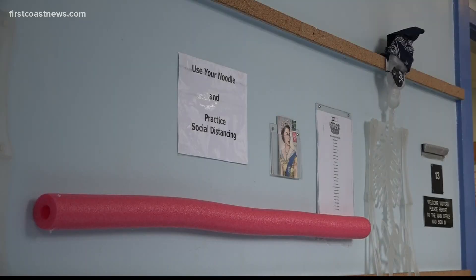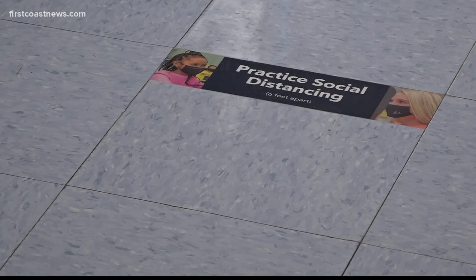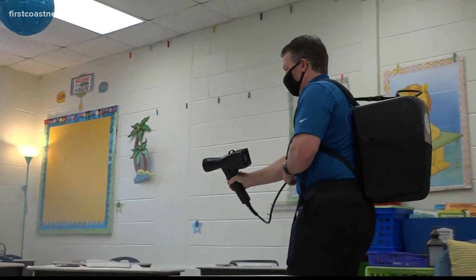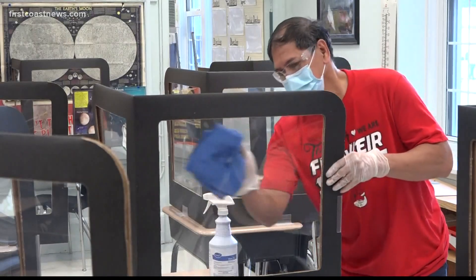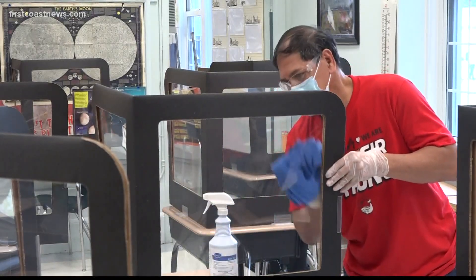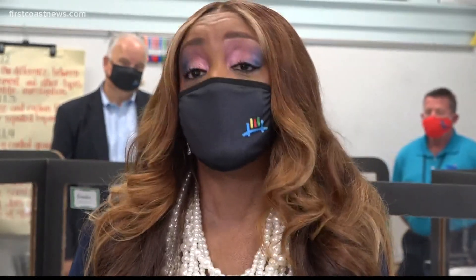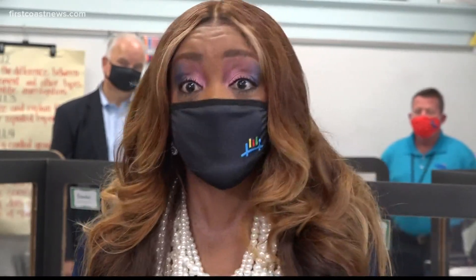Fishweir principal Kimberly Dennis says classroom sizes will vary from grade level to grade level. But based on the number of students currently enrolled in Duval homeroom to start the school year, there will be about 13 to 18 students in a class. We will be able to social distance students as much as possible, but they will have their face coverings on at all times except for lunch, recess, and PE.